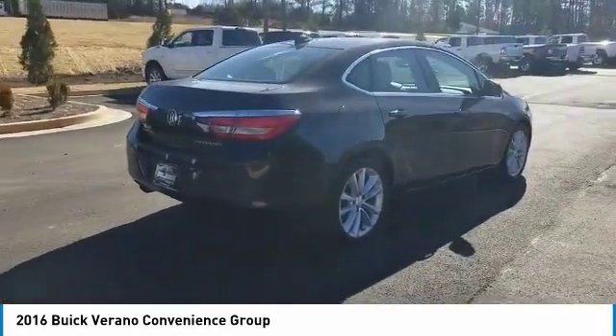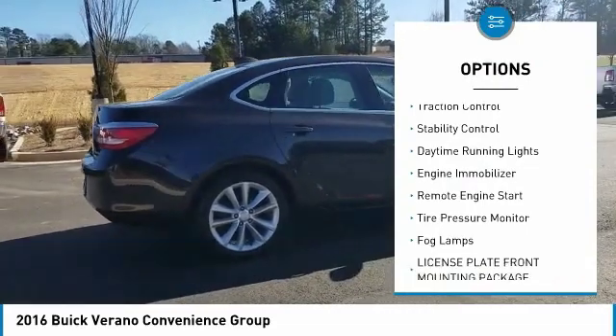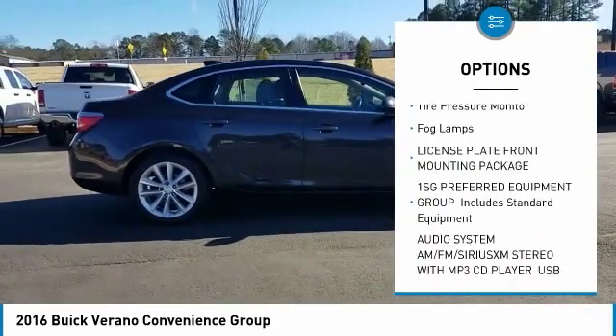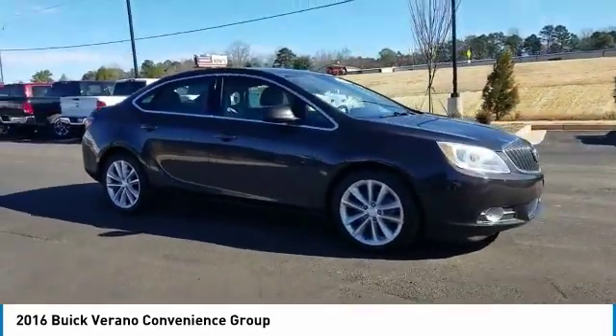Here are some of this vehicle's great options: heated mirrors, aluminum wheels, brake assist, traction control, stability control, daytime running lights, engine immobilizer, remote engine start, tire pressure monitor, and fog lamps.